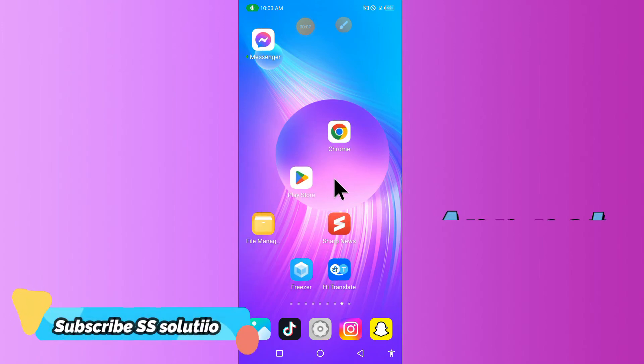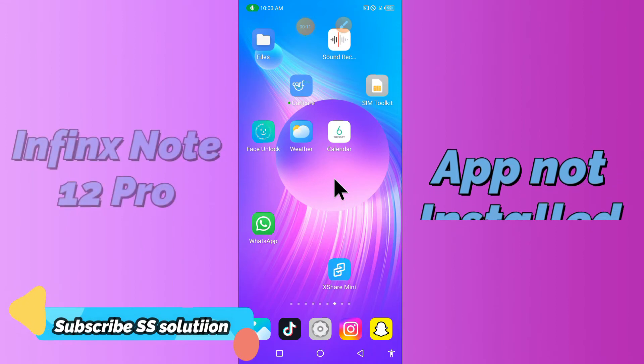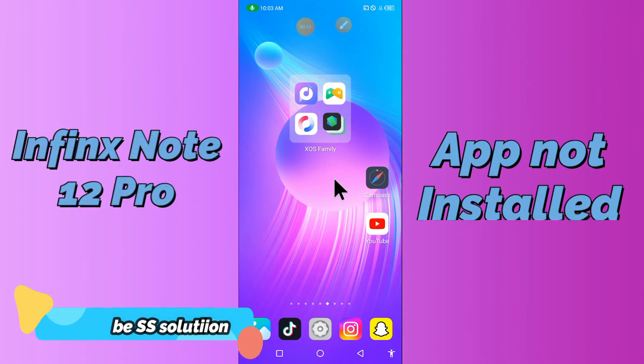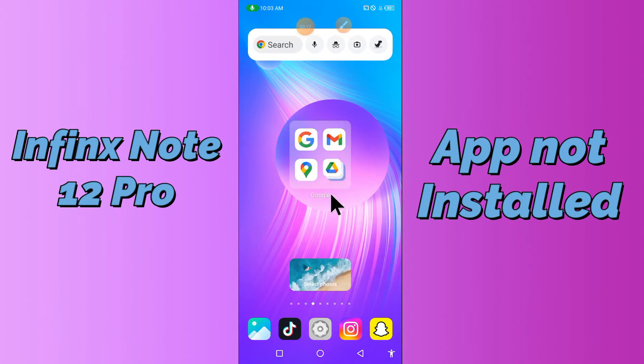Hi everyone, today in this video I'll show you how you can fix the app not installed problem on your device — the Tecno/Phantom Note 12 Pro. If you try to install an app on this device, it doesn't install.